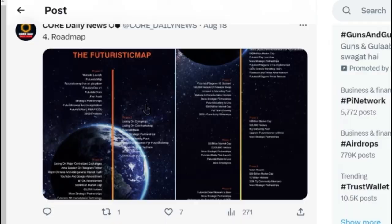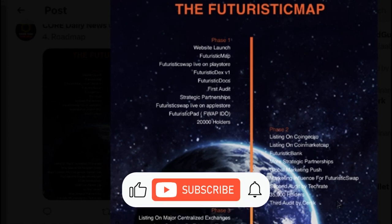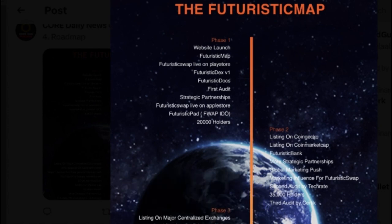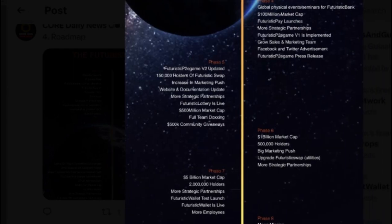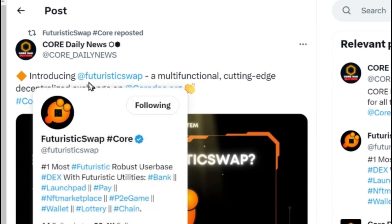They have also given a very good roadmap. Website launch has taken place. Futuristic is available on the Play Store and will soon be available on the App Store. They're targeting 20,000 holders and going to list on CoinGecko, then CoinMarketCap. Importantly, the third audit is going to be done by Certik — the first audit was already completed by Vital Block. If Certik confirms the audit, we will believe this app 100% and confirm we'll get good rewards. There are phases three through nine in this app's roadmap.